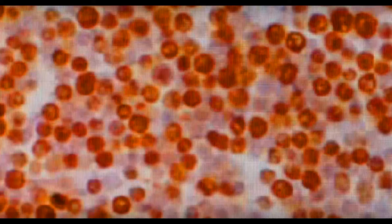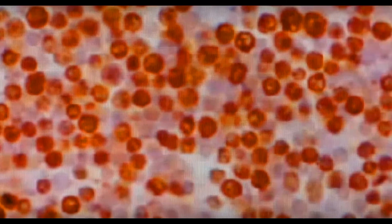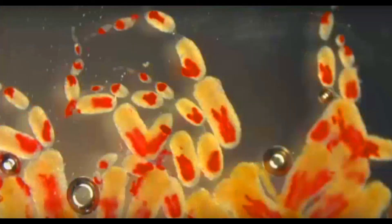Invisible to the naked eye, this microbe, dubbed Buchnera, measures just three microns — three thousandths of a millimeter. In the aphid's intestine, there are between five and six million of them.